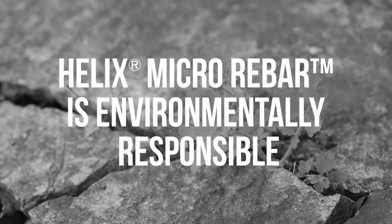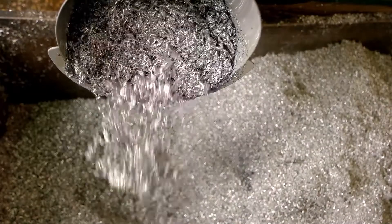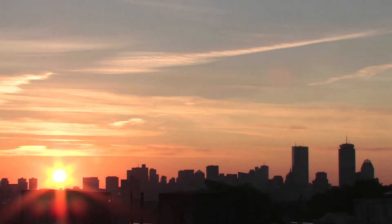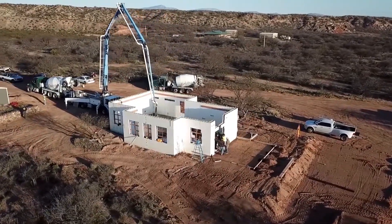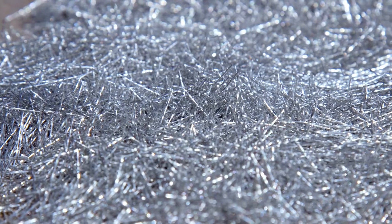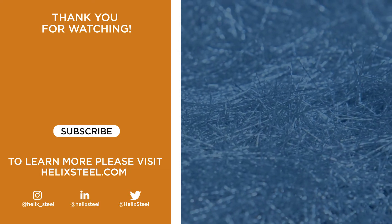Helix Micro Rebar is environmentally responsible. Helix Micro Rebar is crafted here in the USA using up to 50% recycled steel, helping to make LEED certification much more achievable and supporting our planet today and in the future. As you can see, Helix Steel is leading the construction industry in making concrete better, while creating rewarding environments for our employees and community, and we're doing it all in small ways. Learn more about the big differences of Helix Micro Rebar.